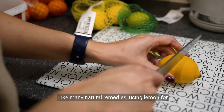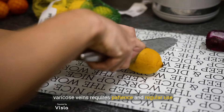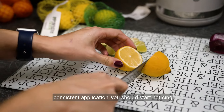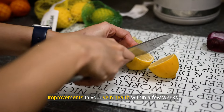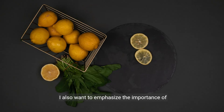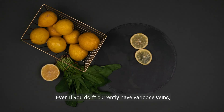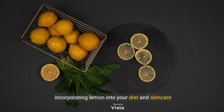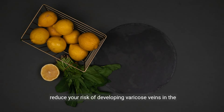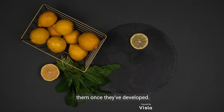Like many natural remedies, using lemon for varicose veins requires patience and regular use to see the best results. Don't expect miracles overnight, but with consistent application you should start noticing improvements within a few weeks to a couple of months. I also want to emphasize the importance of prevention — even if you don't currently have varicose veins, incorporating lemon into your diet and skincare routine can help keep your veins healthy and reduce your risk of developing them in the future. It's much easier to prevent them than to treat them once they've developed.